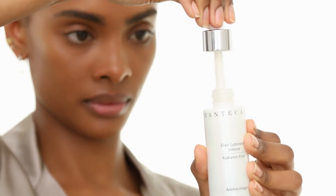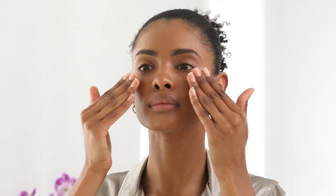Up next is the Radiance Elixir. With its glow-boosting botanicals, it awakens the look of my skin while reducing any visible redness. There are so many different ways to create a glow — sometimes I add it to my moisturizer, other times I smooth it on afterwards to create the ultimate glow.